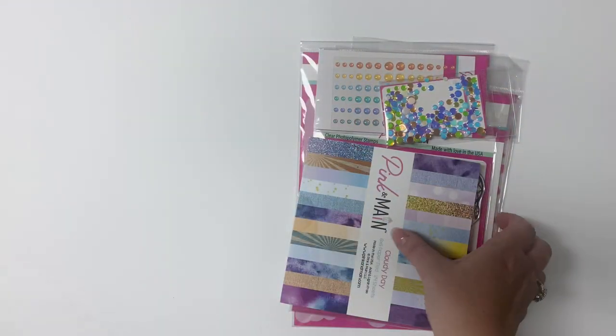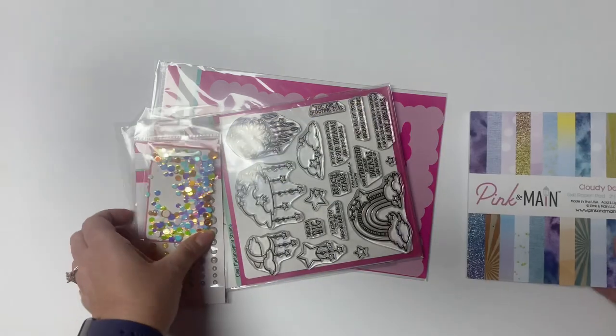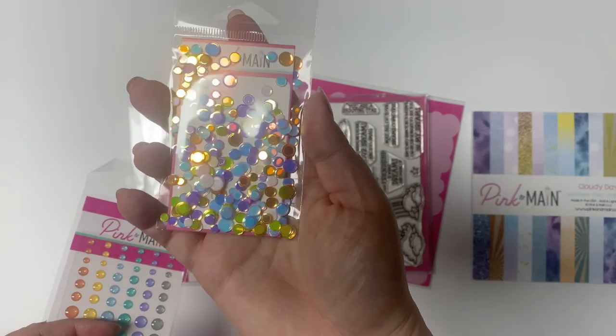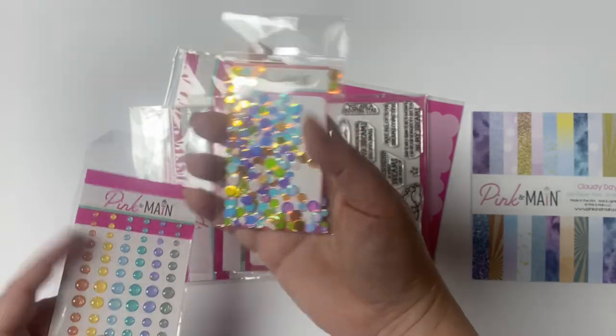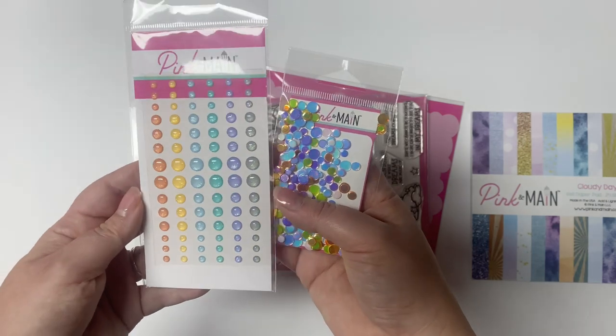Plus there are two sheets of heavyweight white Ice Rink cardstock. The kit also includes flat confetti sequins in all of the beautiful colors of the kit, and glitter enamel dots that match the colors. Both of these are great for embellishing the cards.